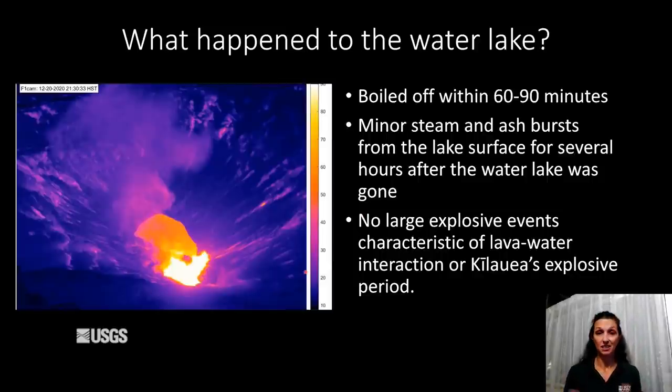Even though we didn't see very large violent explosions, we did see a few minor steam and ash bursts from the eastern end of the lava lake over here. After it had replaced the water lake, there was still some gas that could come through and rip crust off the lava lake and produce small amounts of ash. We did see one of these plumes go over the road, but it didn't have any extra material beyond what was already being produced by the fountains when we checked the road for the deposit.